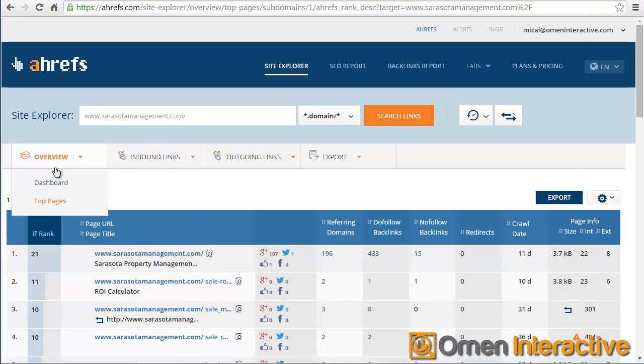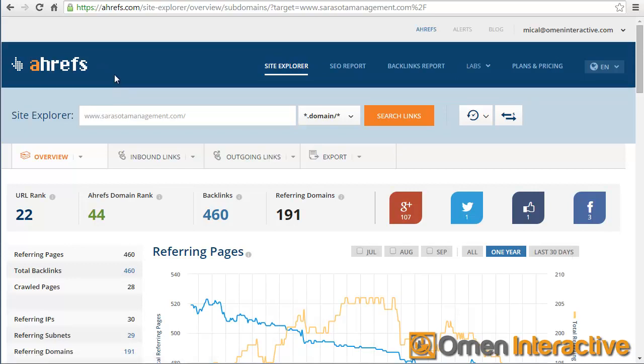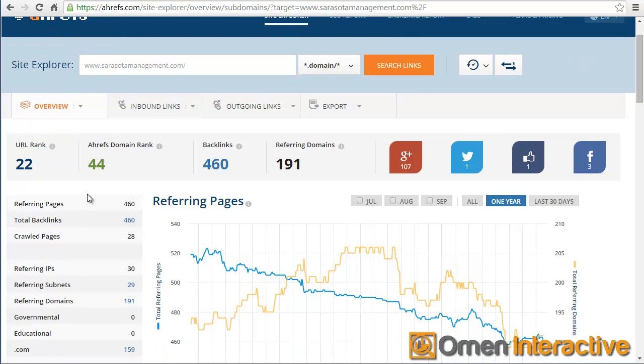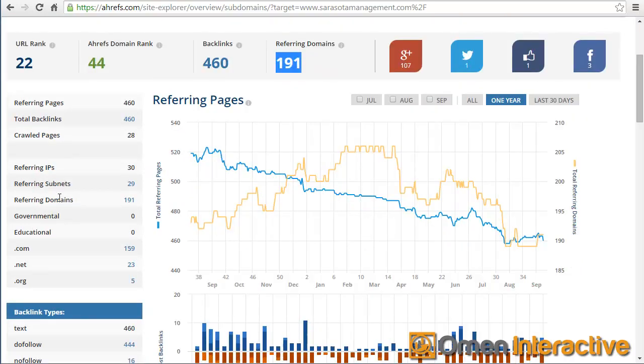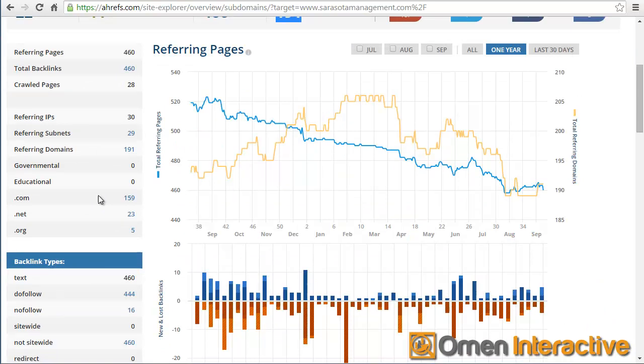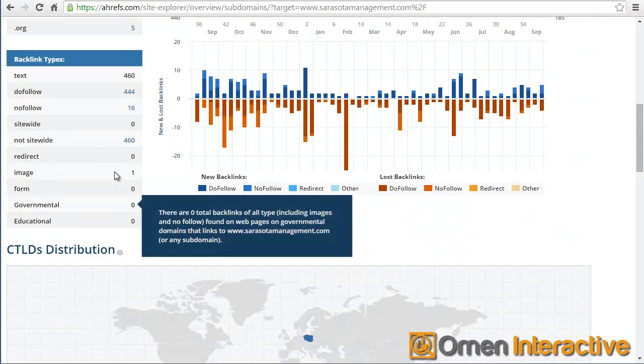Now I'm going over to a different site called Ahrefs, which looks at all your backlinks. It has a little bit more information than Open Site Explorer - both of these are free tools, though I have paid versions for more information. I'm looking at the domain rank, which is 44. For a local company, really anything over 10 is going to be good, so 44 is doing really well. It has 191 referring domains, which is pretty good. One thing I see that's a little unusual is a lot of these backlinks are coming from Poland, which for a US-based company doesn't make a lot of sense - it should have links from within the United States.